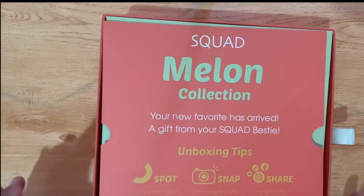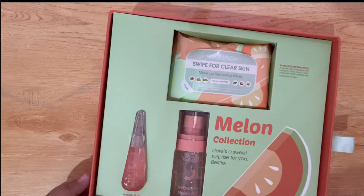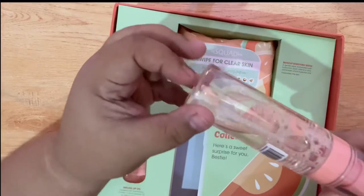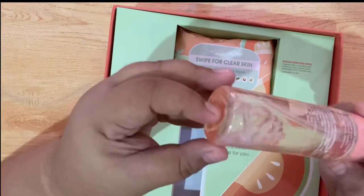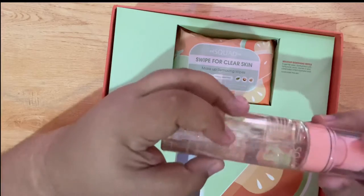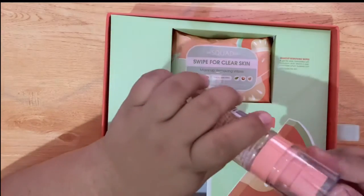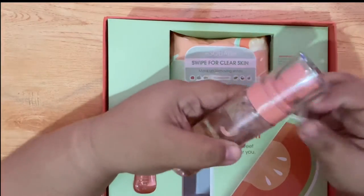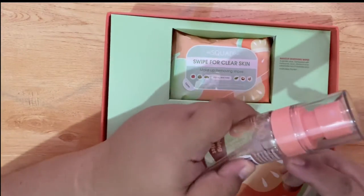I think it's still available. And then you have — oh diba — you have the refreshing melon mist, and 24 months after opening. Ang ingredients nito guys is water, glycol, etc. Feeling ko nasa label na yung information, anyways buksan na. Normally sa packaging nakasulat yung squad branding, so ito sya guys.